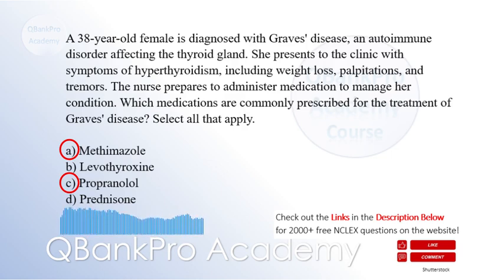Propranolol, a beta blocker, is often prescribed to manage cardiovascular symptoms such as tachycardia and palpitations associated with hyperthyroidism. Levothyroxine is a thyroid hormone replacement medication used for hypothyroidism, not for the treatment of hyperthyroidism. Prednisone, a corticosteroid, may be used in certain cases of Graves' disease with severe ophthalmic involvement but is not a first-line treatment.